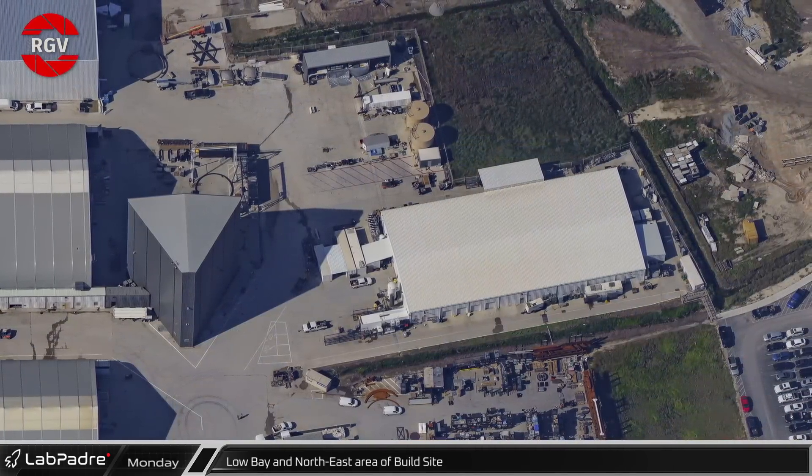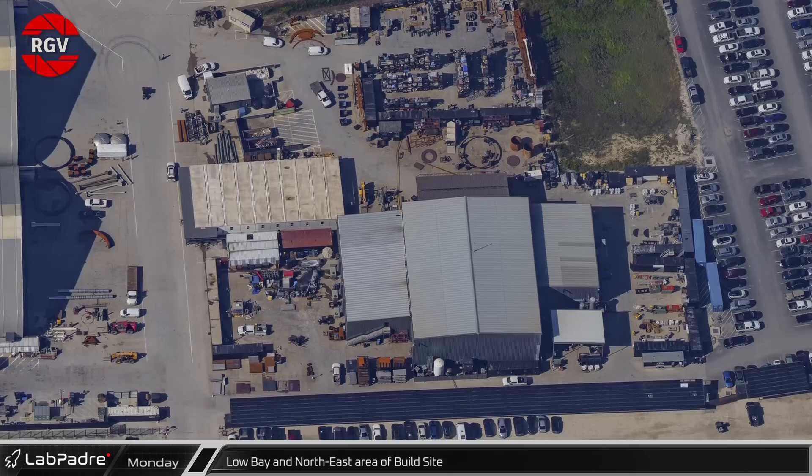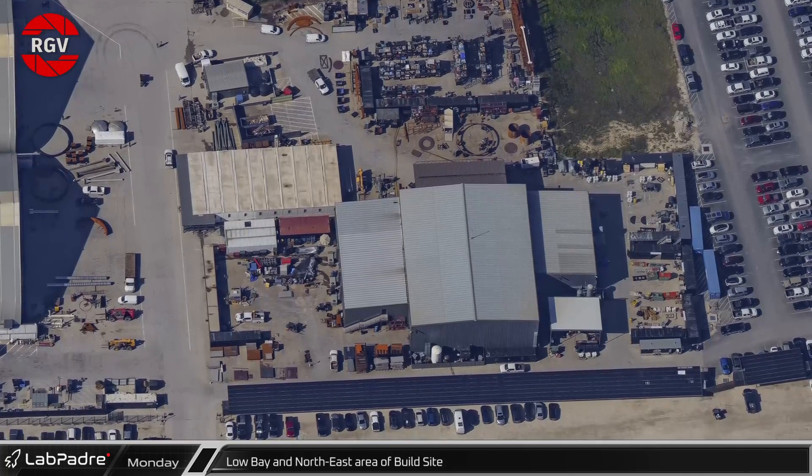The large white rectangular building is a storage building, while the large structure near the road is the fabrication building for the launch site infrastructure.